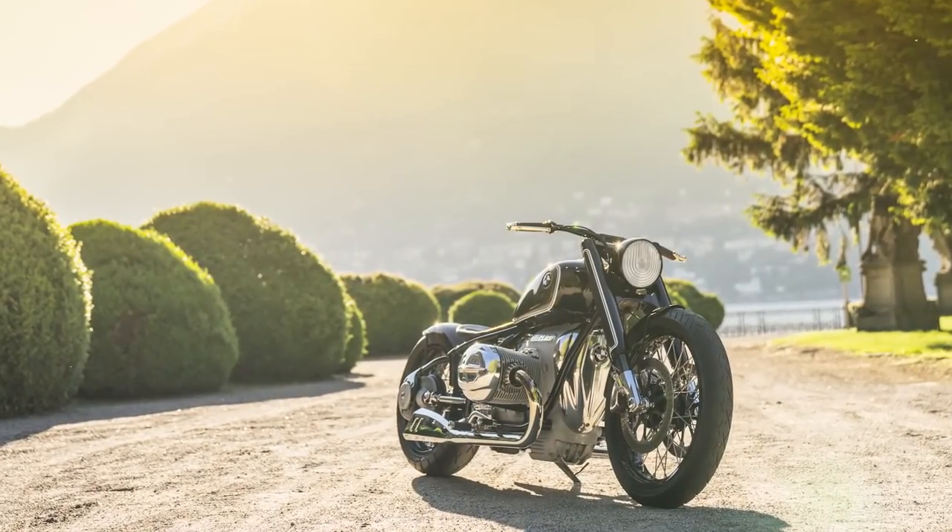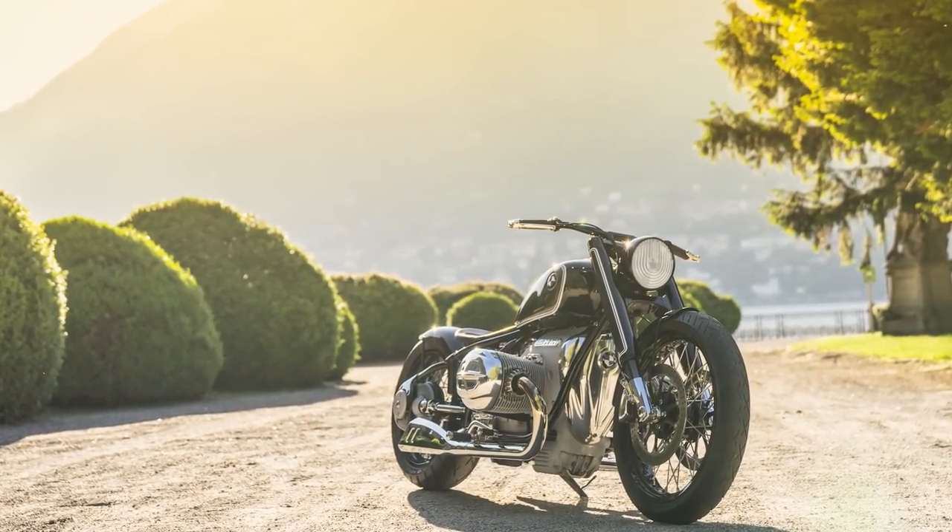BMW has kept their promise and unveiled their own custom cruiser this weekend, against the backdrop of beautiful Lake Como in Italy. A bunch of select lucky journalists were invited to lay their eyes and open their ears to BMW's latest creation, and I'm sitting here with Dave in a garage.